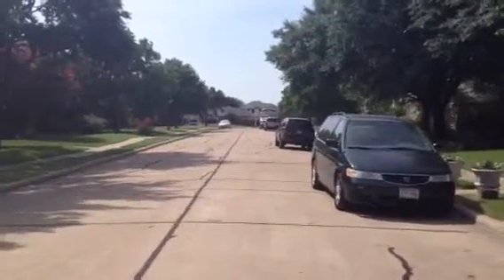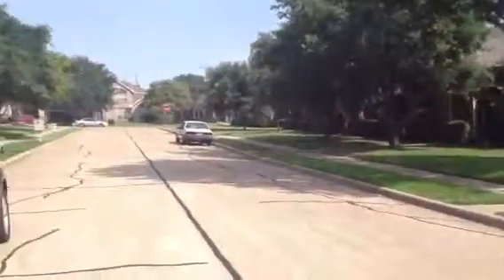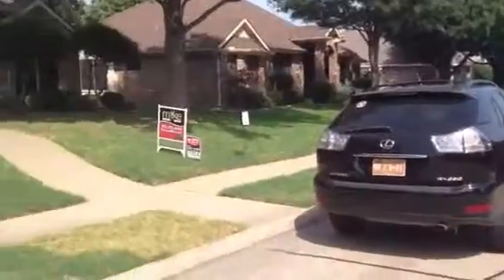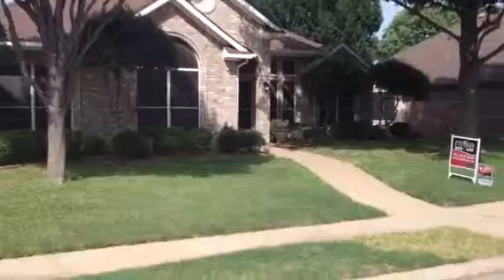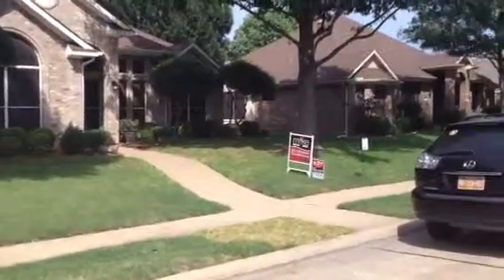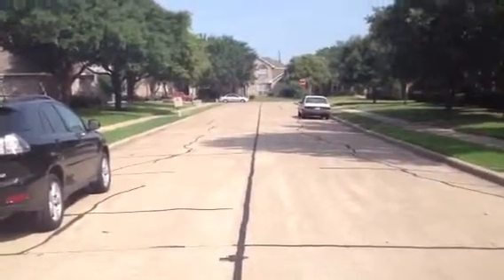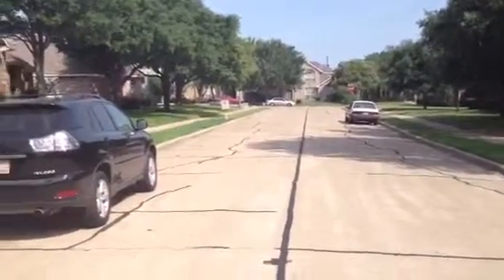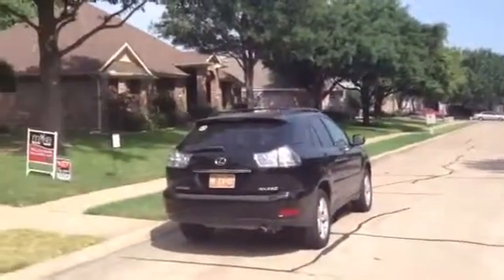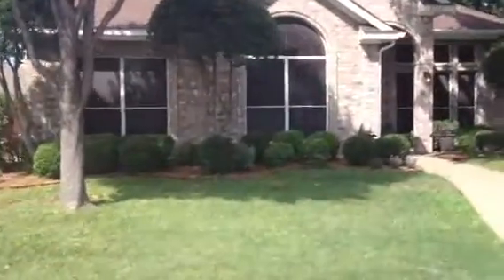Hi Noni. This is a great neighborhood — everyone keeps their yards really nice. This is the older part of Lakes of Springfield, which is considered the more desirable because the lots are a little bit wider. So here's the house. Access to the tollway is just right down that road, but you can't hear any road noise or anything. I'm very impressed so far.